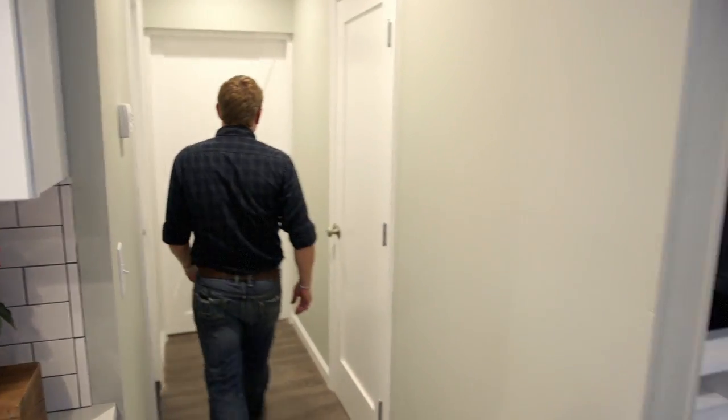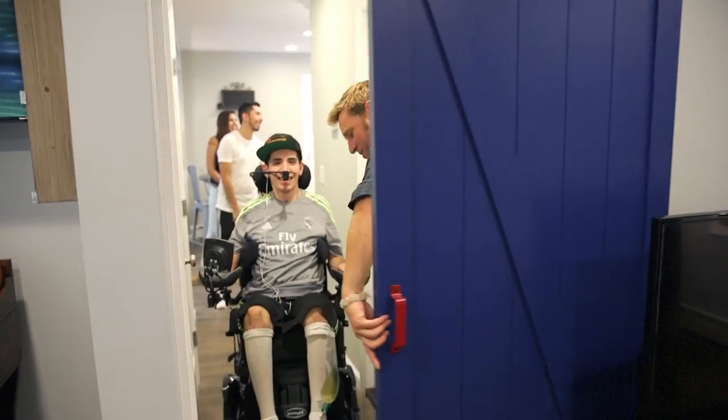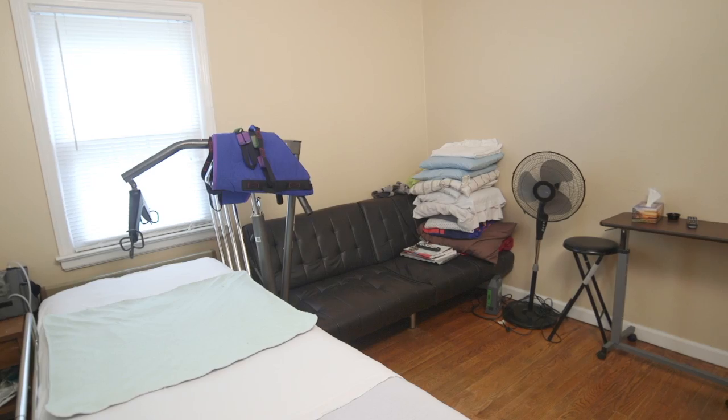All right, you want to see your bedroom? I'm ready. This is, I hope, the room you're looking for. Wow. James, you're in bed!